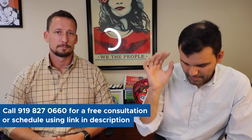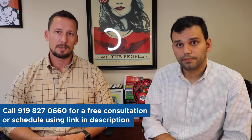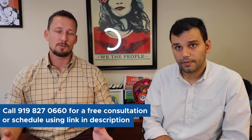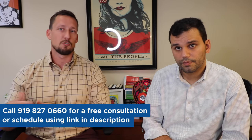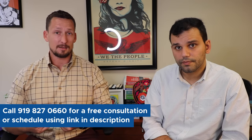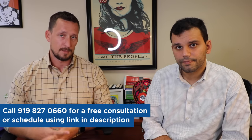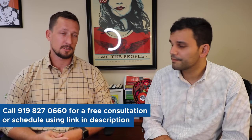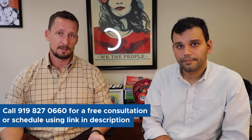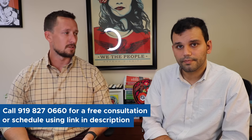So we make the temporary labor certification and write a temporary statement of need. We file the 9142 in that three-day window. Following that three-day window, there's a published list of applicants. Applicants are sorted between group A and maybe group E or F, depending on the number of applicants. Group A is the group processed first by the Department of Labor, then group B, C, and so forth. Following that classification and processing, you will receive a notice of deficiency or a notice of acceptance. If it's a notice of deficiency, respond accordingly, get that notice of acceptance, and then move to local recruitment.